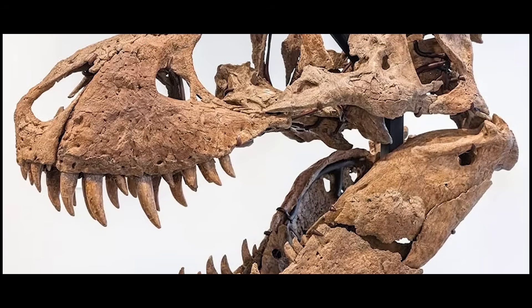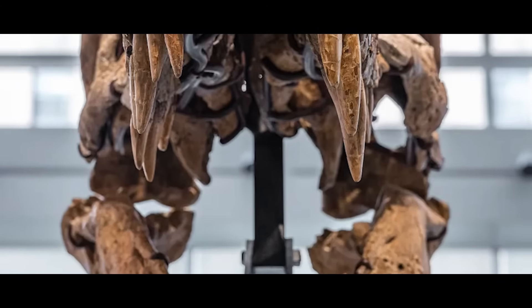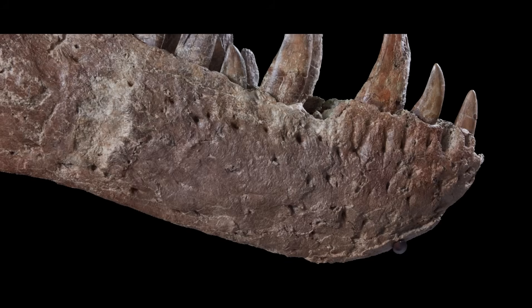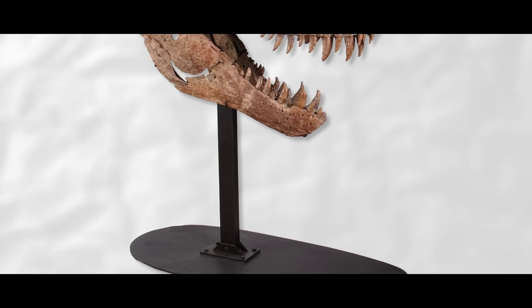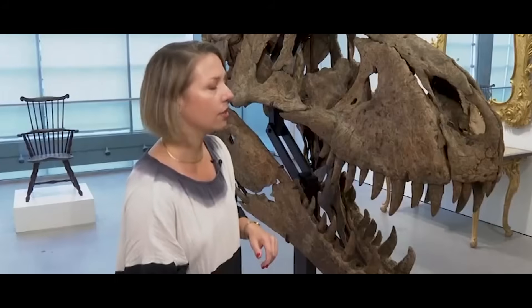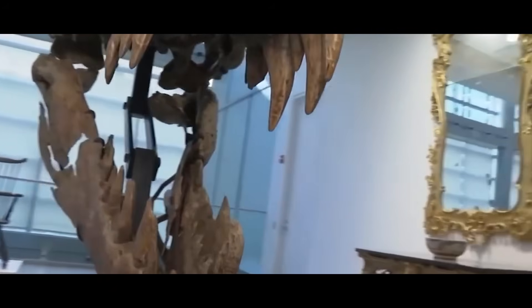Which leaves one question hanging in the air: what happens next? Maximus wasn't just another fossil dug out of the Hell Creek Formation. It was a nearly unmatched record of one animal's life, injuries, and survival — evidence you can't reconstruct from photos or auction catalogs. Now it's out of reach, its potential to answer new questions effectively paused. We might never learn what its bones could still reveal, unless the new owner chooses to share it. Should specimens like this be treated as private display pieces or as part of our collective heritage? Because once they're gone from public study, the loss isn't just academic. It's permanent.